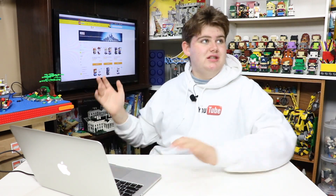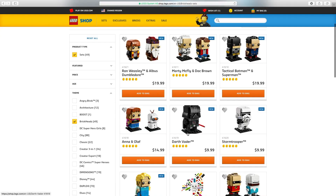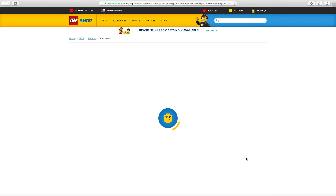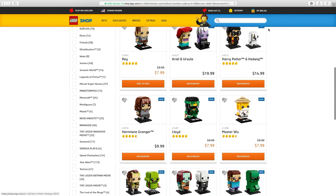As you can see on the Lego Shop at Home website here, I'm in the US right now. You go to Sets, then Brickheads, and as you can see, all the new Brickheads are on the screen. Right here we have the Harry Potter ones, the new Batman vs. Superman. Pretty much all of the new Brickheads are there — some haven't even retired yet. They're all still here. And there's more Harry Potter.